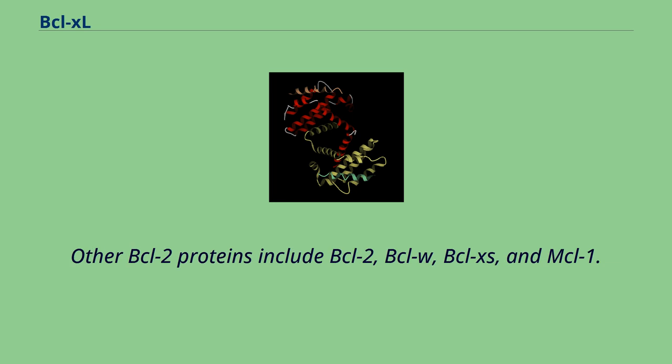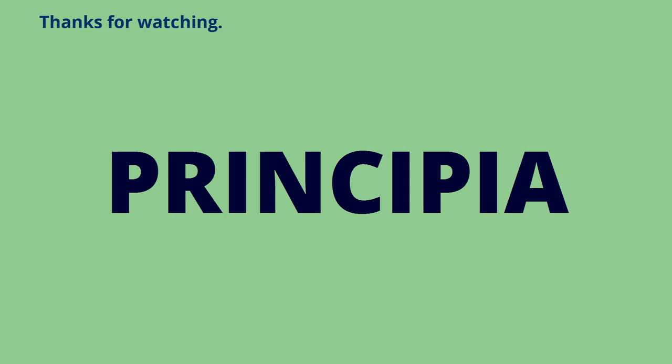Other BCL-2 proteins include BCL-2, BCL-W, BCL-XL, and MCL-1. Thanks for watching.